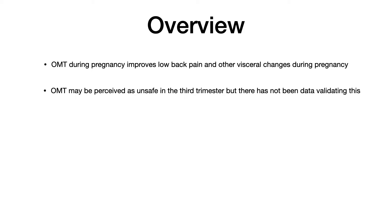This is not going to be a long video, but there is some stuff that you need to know. OMT during pregnancy improves low back pain and other visceral changes. Think of your classic pregnant patient — what might the complaints be? The things that should come to mind are headache, low back pain, difficulty breathing, constipation, fatigue, things like that. And all of those complaints can be treated fairly well with OMM.